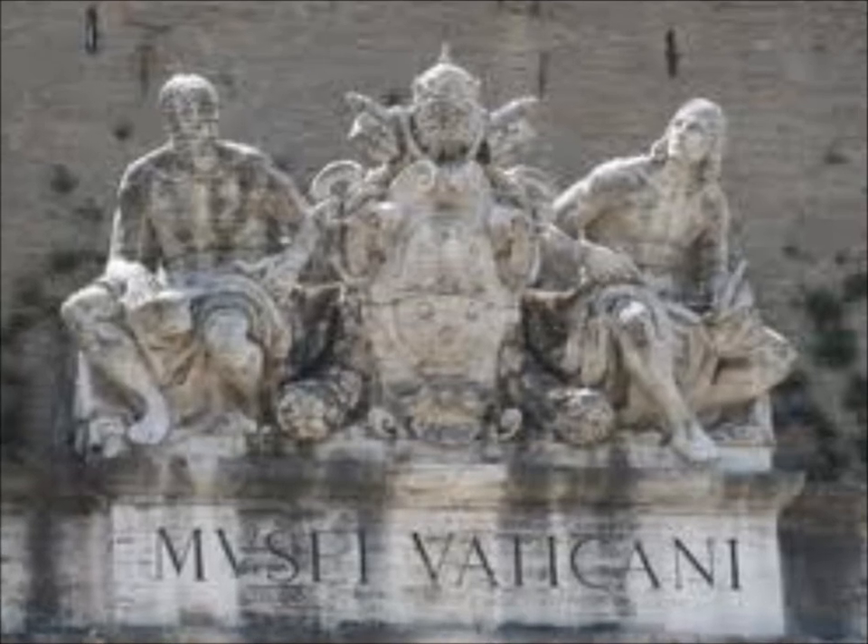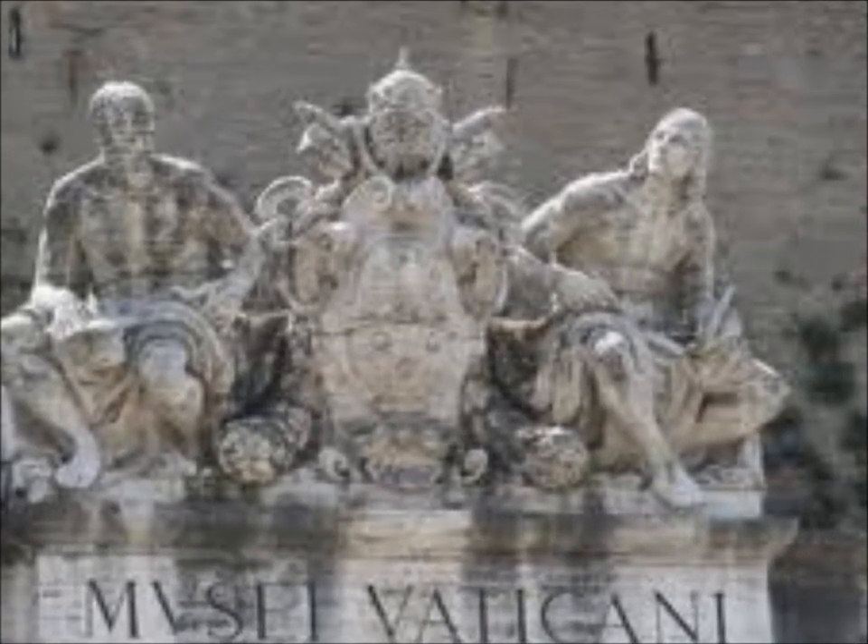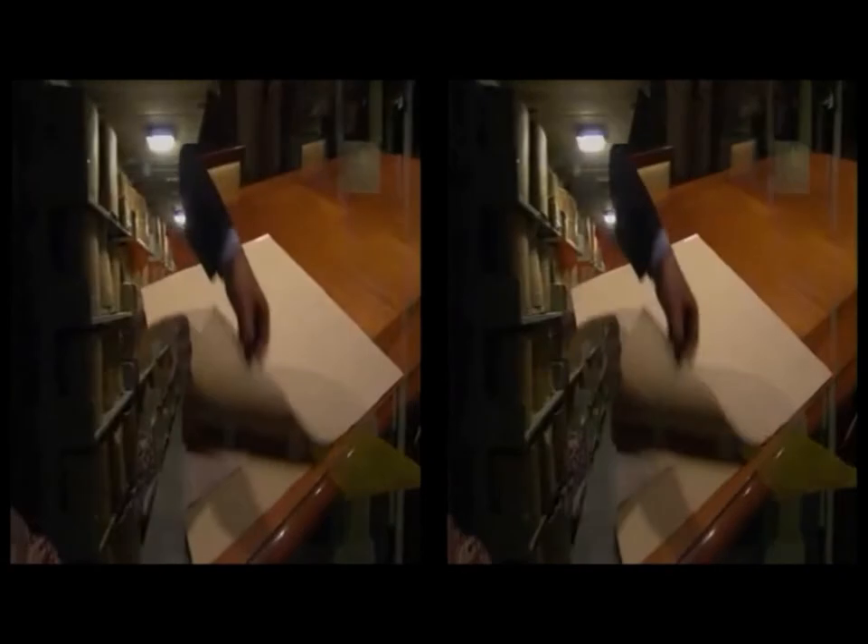The Vatican Museum is important to everyone because it has a huge collection of historical artifacts that span centuries. Today it has over 20 exhibits spanning tapestries, ceramics, and galleries of art.